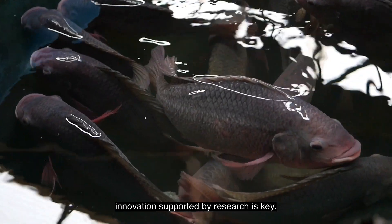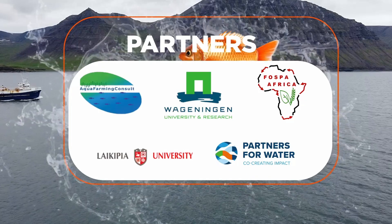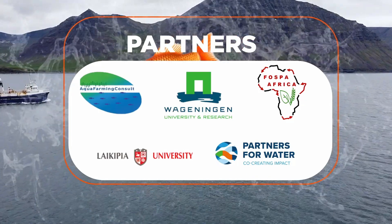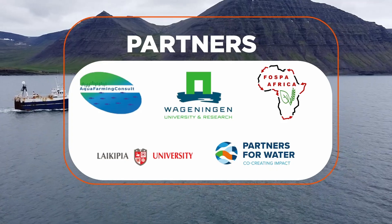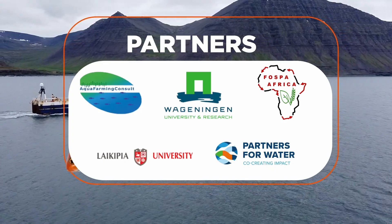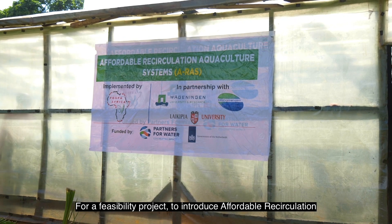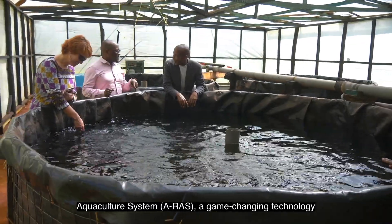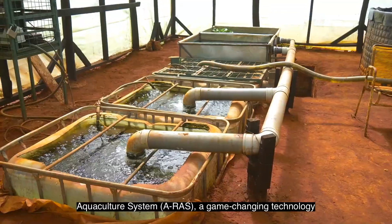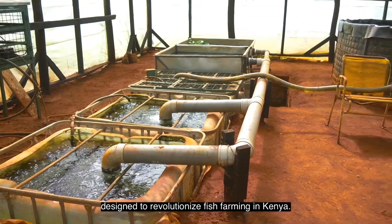To address these challenges, innovation supported by research is key. The Kingdom of the Netherlands through Wageningen University Research have partnered with other institutions, including Partners for Water, Aquafarm and Consult, Laikipia University, and Food Systems and Poverty Elevation in Africa — FOSPA Africa — for a feasibility project to introduce the affordable recirculation aquaculture system, commonly known as ERAS, a game-changing technology designed to revolutionize fish farming in Kenya.